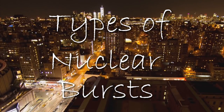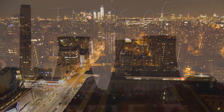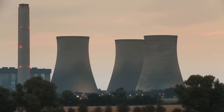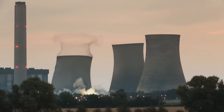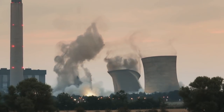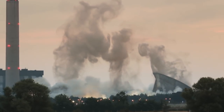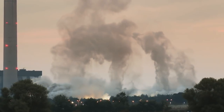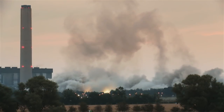There are three types of nuclear bursts: an air burst, a surface burst, and a subsurface burst. The type of burst directly affects your chances of survival. A subsurface burst occurs completely underground or underwater and its effects remain beneath the surface. Subsurface bursts can cause little or no radioactive hazard unless you enter the immediate area of the crater.